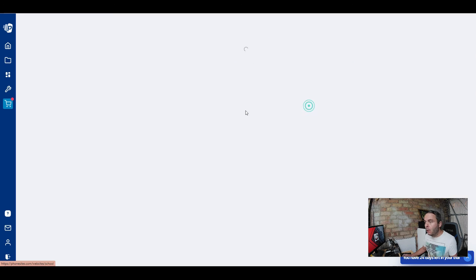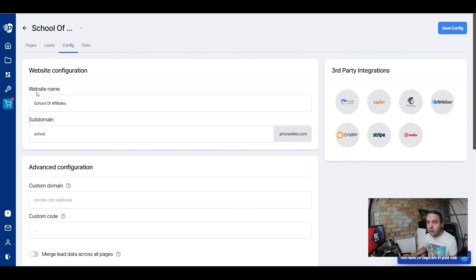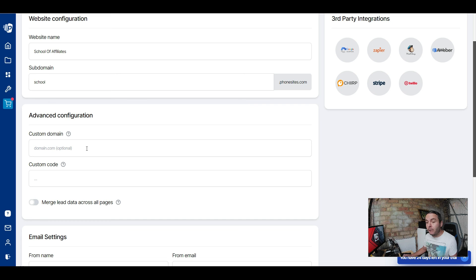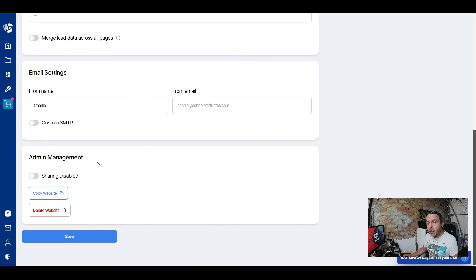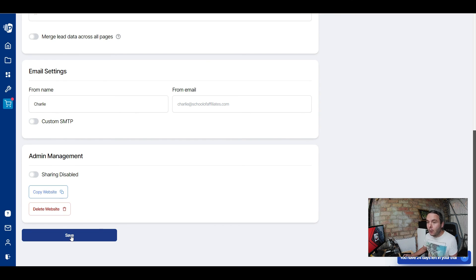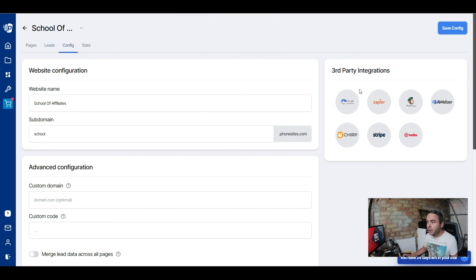On each of your websites under My Websites you'll see tabs for pages, leads generated, and configuration. In configuration you can set the website name, subdomain, and custom domain — it'll walk you through setting up your DNS A record. You've got custom code options, email settings including your from-name, from-email, and custom SMTP setup, plus admin management to copy your website. You also have statistics for the landing page and third-party integrations for tools like AWeber and Mailchimp — all manageable from your mobile phone.